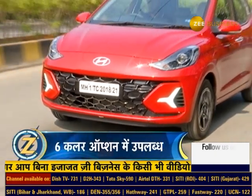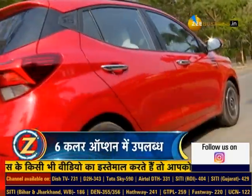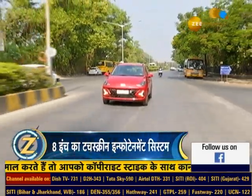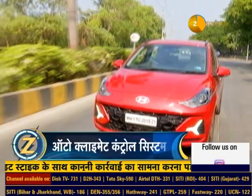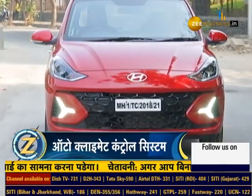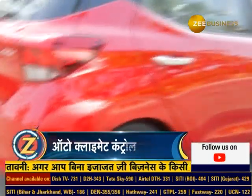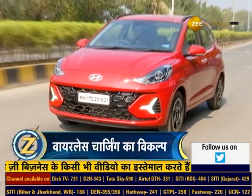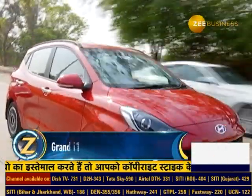This car has a 1.2-litre petrol engine that can use E20 fuel. The company also offers a CNG variant, along with AMT and manual gearbox options. For city driving, it has good low-end torque as well. Both the AMT and manual models return around 20 km per litre. The car's manual variant is very easy to drive, high-speed performance is impressive, and the ride is very silent and smooth.